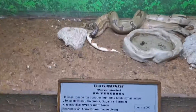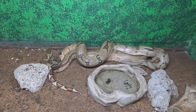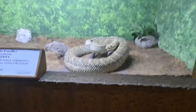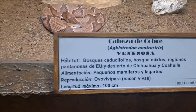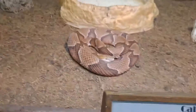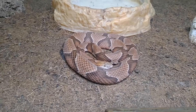Another boa constrictor, non-venomous. But the colors that this guy gets are really vibrant. We've got a venomous one here — it says Cabeza de Cobra, from Mexico. So another pit viper. Beautiful colorings.